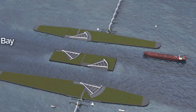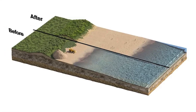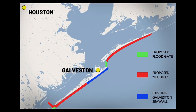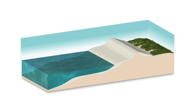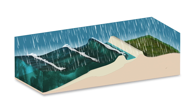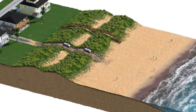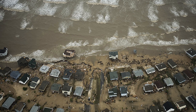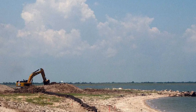In addition to the gate system, the Ike Dike will incorporate a series of dunes and man-made beaches to further protect the coastline, spanning miles across both Galveston Island and the Bolivar Peninsula. Standing between 3.7 to 4.3 meters above sea level, these dunes will absorb the initial impact of storm surges, acting as a natural buffer. Constructed using millions of cubic yards of sand sourced along the coast, the plan is to replenish them every six to seven years as they erode.